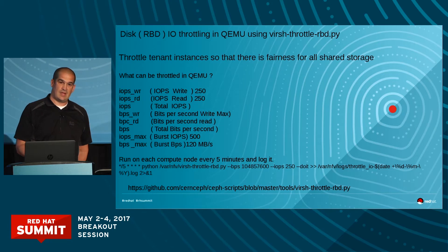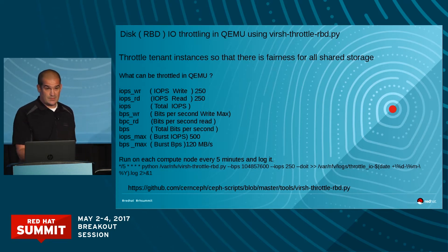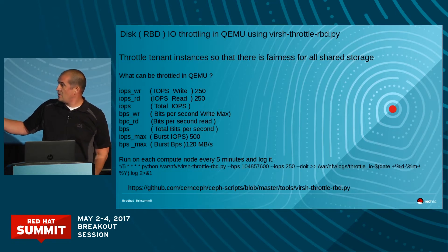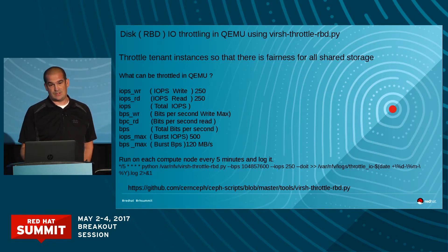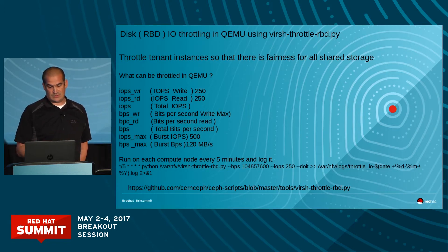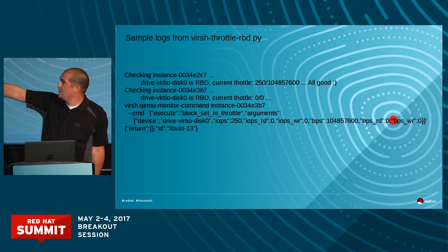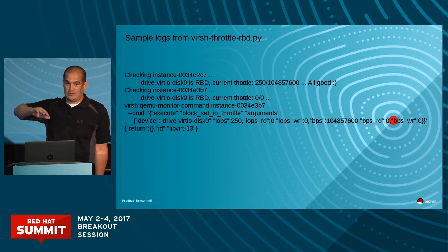It wasn't high speed — we had other storage offerings for that, like local SSDs. But it was a good kind of general purpose storage for pretty much everybody to use, especially for the larger disks. The way we implemented it was on all of our compute nodes. We run the throttling command in cron and we log it, so we can always go back and see that it was actually set to be throttled. When you're looking at the logs, you can see the 'all good' confirmation — that's where it actually throttled that RBD.